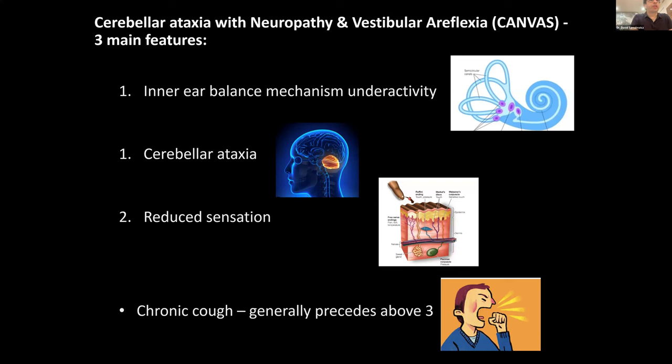Canvas has three cardinal features. The first involves an underactivity of the inner ear balance mechanism — vestibular areflexia, vestibular meaning inner ear balance mechanism. The second part is cerebellar ataxia; the cerebellum sits at the back and base of the brain and is involved in many important brain functions around coordination and balance. The third cardinal feature is reduced sensation, for example in the arms and legs. A fourth feature, which generally comes on years to decades prior to the ataxia, is a chronic cough.